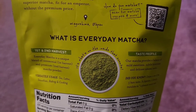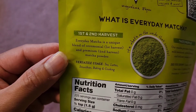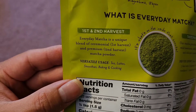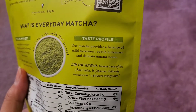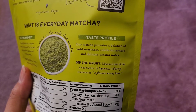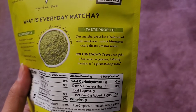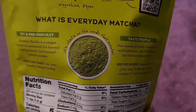What is everyday matcha? It's a unique blend of ceremonial first harvest and premium second harvest matcha powder. Versatile usage: tea lattes, smoothies, baking and cooking. Taste profile: our matcha provides a balance of mild sweetness, subtle bitterness, and delicate umami notes. Umami is one of the five basic tastes in Japan and directly translates to a pleasant savory taste.